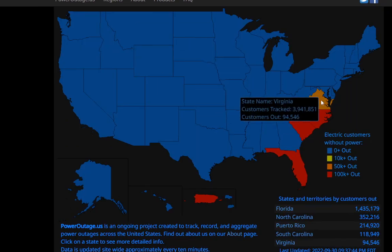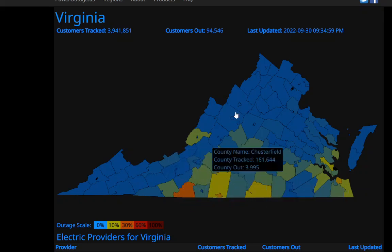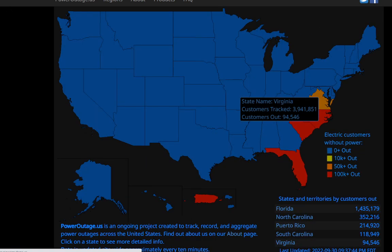We're also seeing power outages in Virginia — 94,000 customers out. But again, it's not as bad as what Florida went through. It's still significant nonetheless.